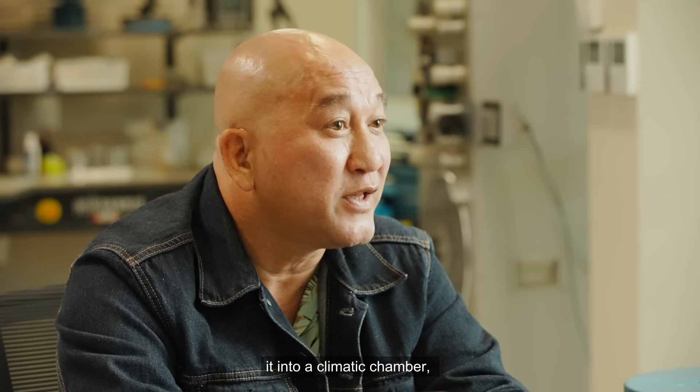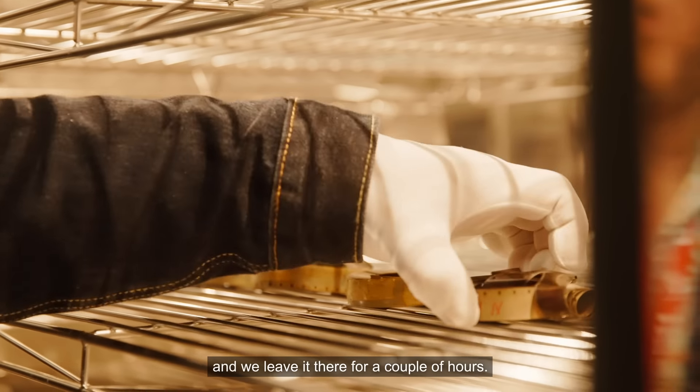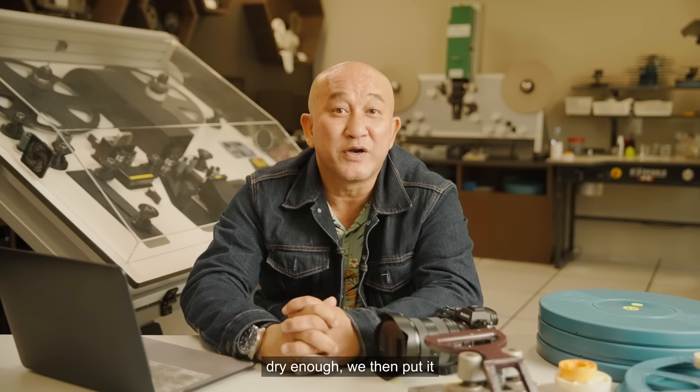When we have a tightly wound film core, we put it into a climatic chamber — sort of like a baking oven — and leave it there for a couple of hours. After a while, we take it out, and if it's dry enough, we then put it on a film scanner again.